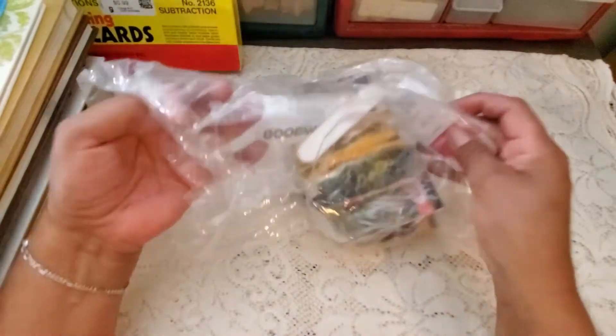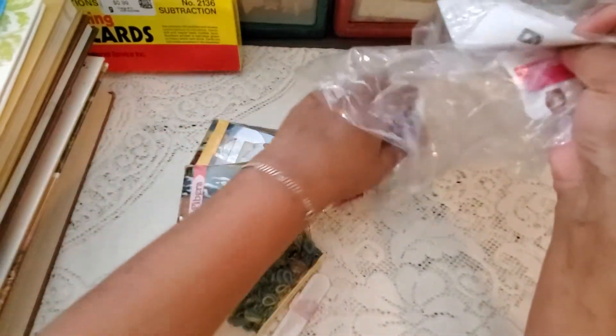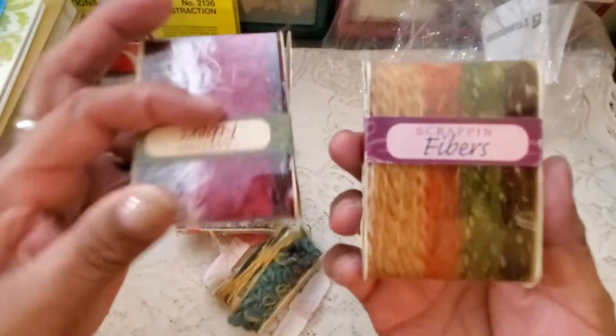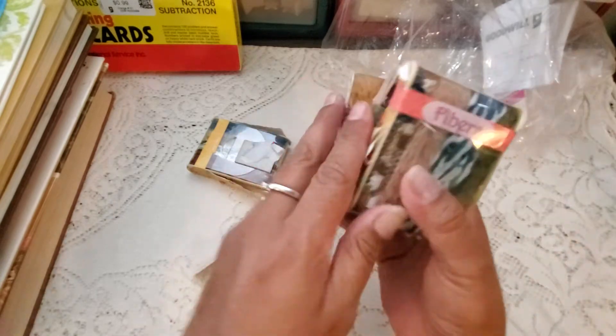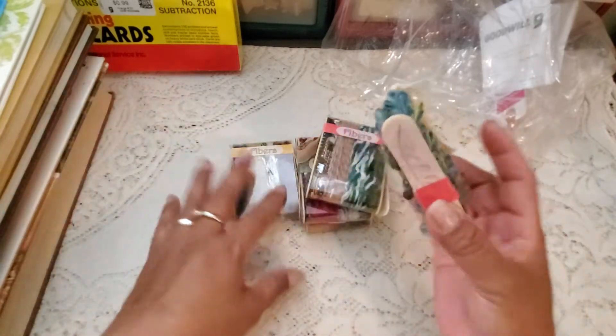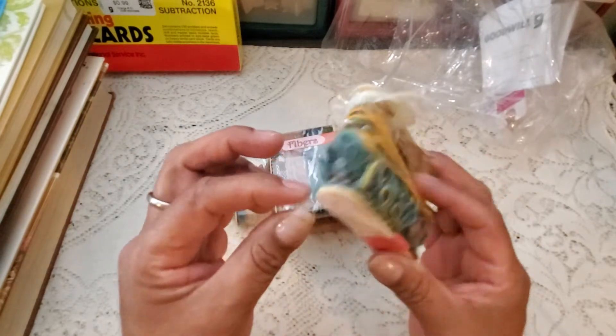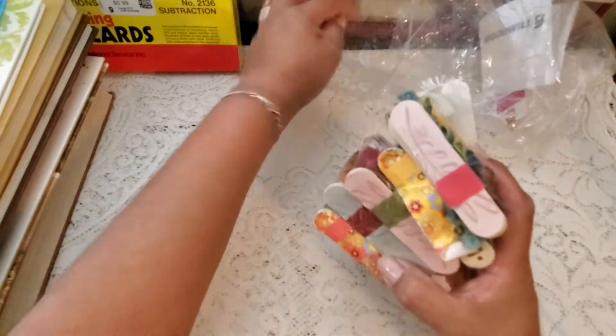Then I picked up this bag - it was 99 cents - and I got this bag of fibers. Check them out. Each of them is different. I may need to combine a couple of them because it might not be fluffy enough. But for a dollar I definitely picked those up because right away when I saw them I was thinking Tassel Tuesday - I have something else to use on Tassel Tuesday!